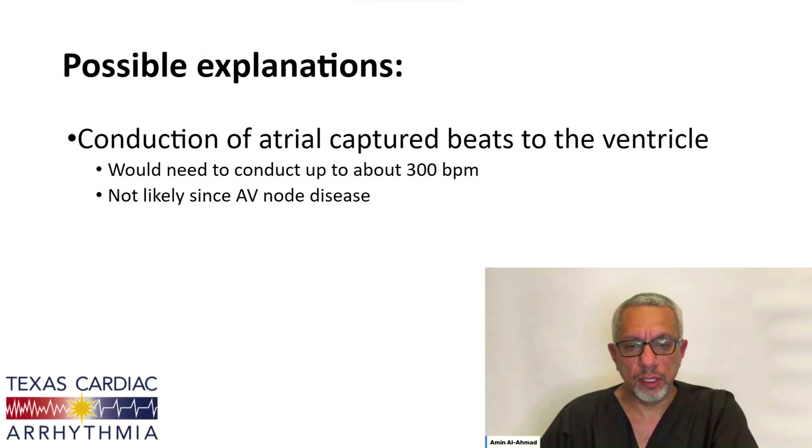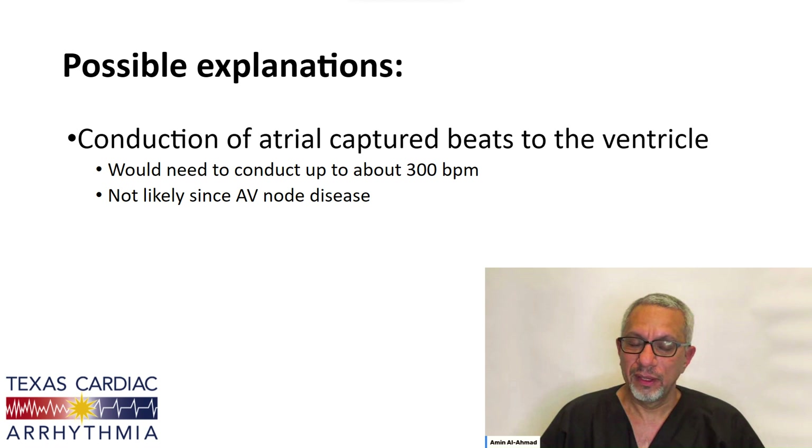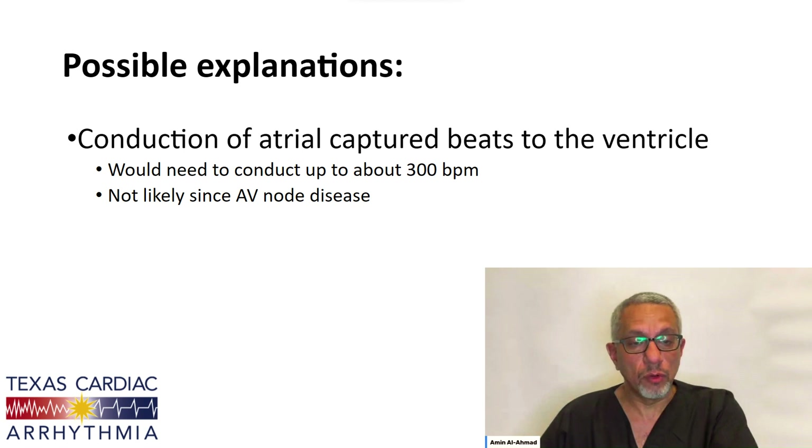Why did this happen? What are the potential explanations, and what do we do as far as troubleshooting this kind of device abnormality? Is it possible that we're conducting — in other words, pacing in the atrium rapidly and conducting to the ventricle using the native AV node? That would be difficult because we'd need to be conducting at about 300 beats a minute, the speed of the pacing. It's not likely because the patient does have AV node disease — he has intermittent AV block — so this is a possible but unlikely explanation.